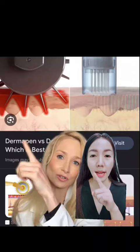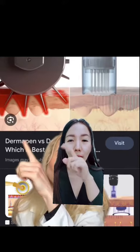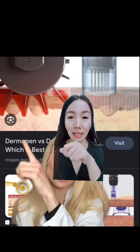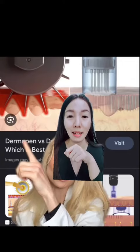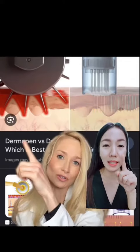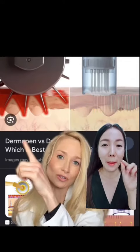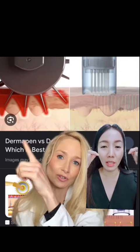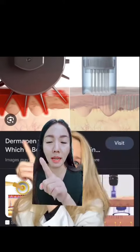You can see the Dermaroller in the video. The micro-needling is a lighter treatment and can be dry. I think it's really good to use the Dermaroller — it's really good to use.